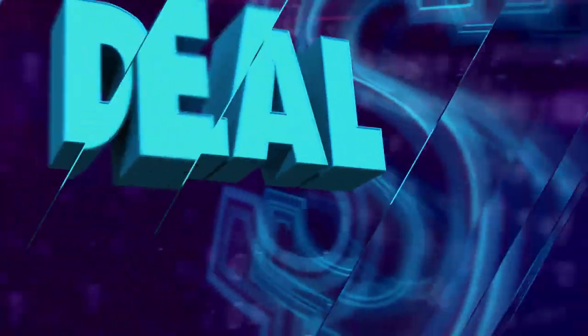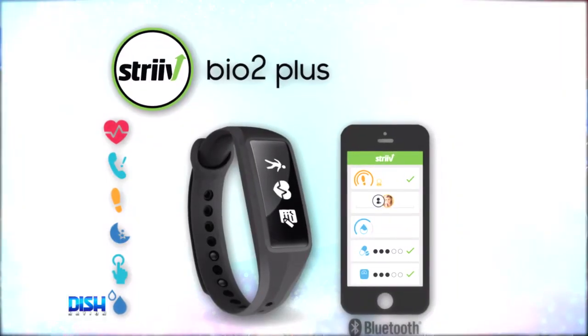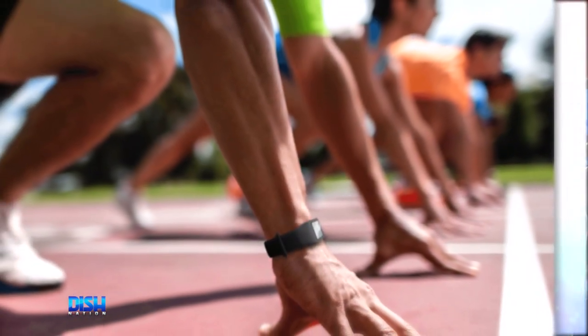Y'all know what time it is? It's team time! Need a watch that can help you in your fitness journey? Then you will love this all-in-one activity tracker and smartwatch.